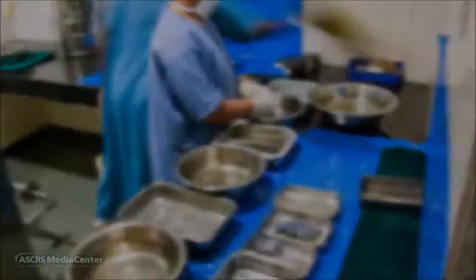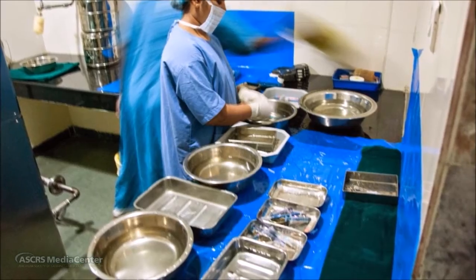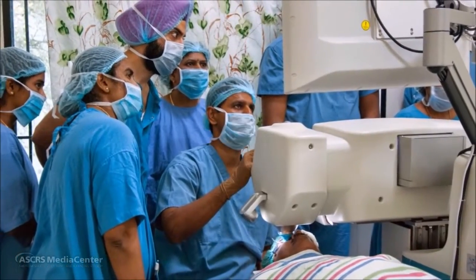Such high volume is enabled when quality is integral to it. At Aravind, quality systems are built on the foundation of standardized protocols, good medical records, and more importantly, an organizational DNA that fosters a culture of continuous improvement.